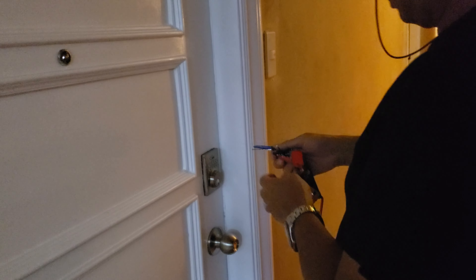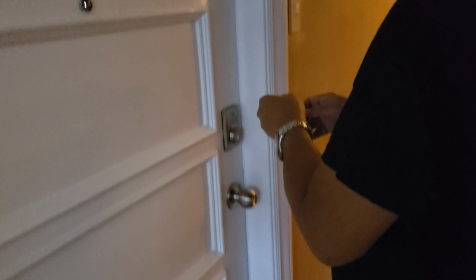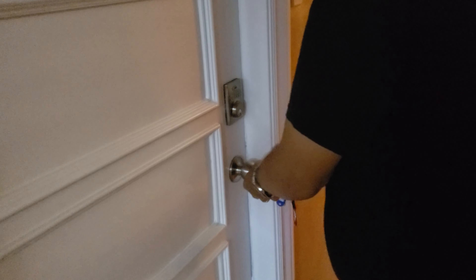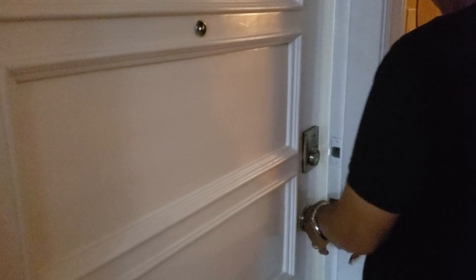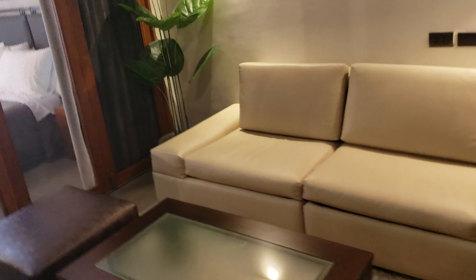So this is basically like a hotel — it has a huge opening. I'm an architect, so I love this stuff. Okay, decent looking couch. Let's see how comfy it is — oh yeah, that's pretty comfy. And then you got a nice size TV, that's probably what, 50, 55 inches. Nice lighting, air con, air con.